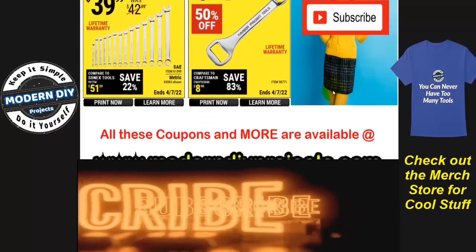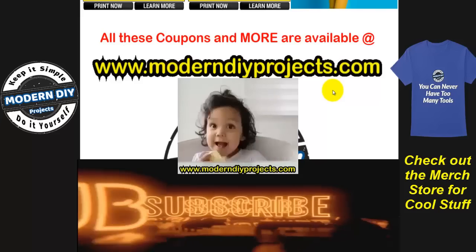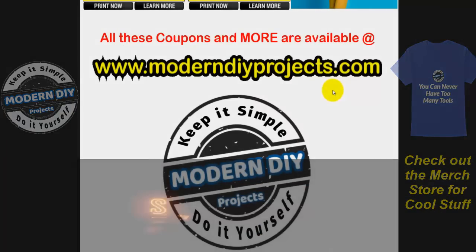And here we are at the end of the coupons. Hope you enjoyed the video — hit that thumbs up button, hit that subscribe button, and I'll see you guys on the next one. Bye bye for now.